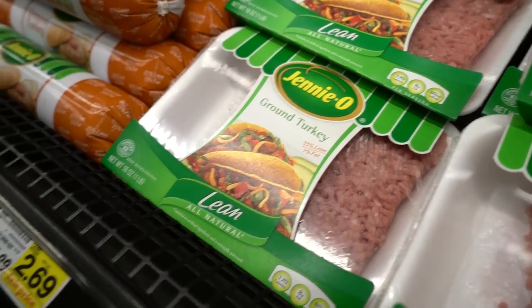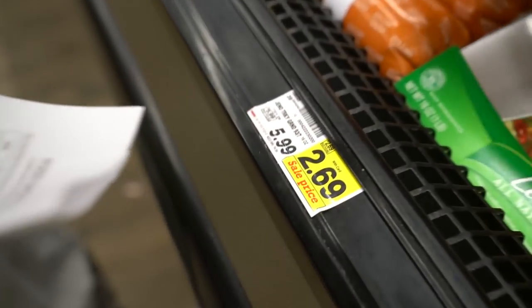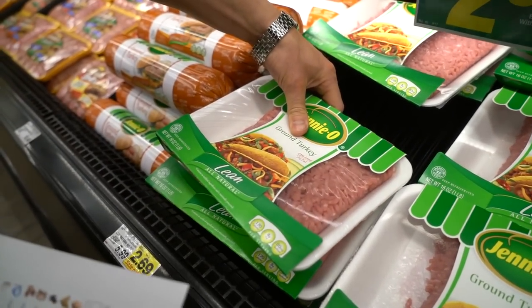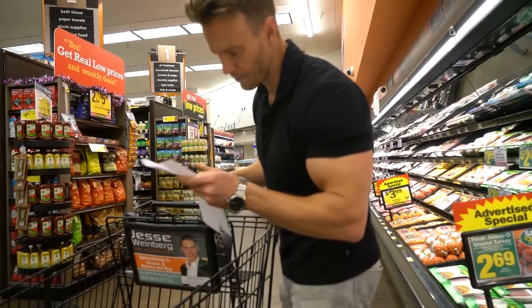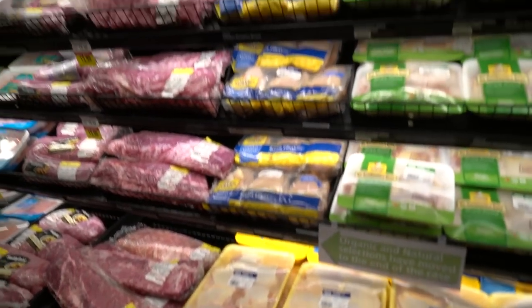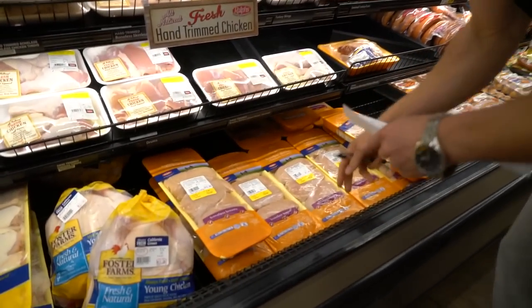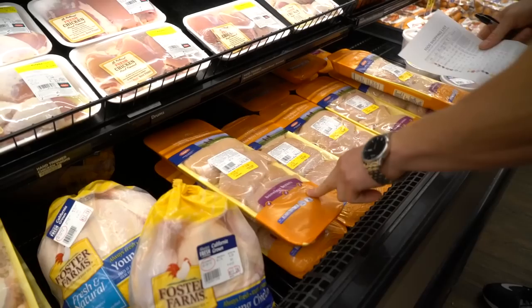They're on sale — nothing wrong with this, nice and lean, 93% lean, that's perfect. These three give me the turkey I need, about seven and a half dollars. Great price. Now for chicken — two and a half pounds in total. Multi-packs work well, as long as they're hormone-free. No hormones, that's good enough for me.